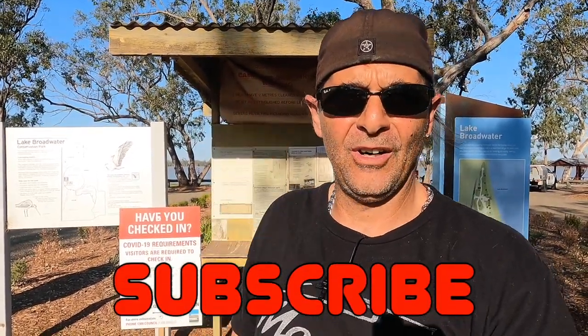I hope you like Lake Broadwater. If you like the video, give us a thumbs up, turn the notifications on, and don't forget to subscribe. I'll talk to you soon — have a great weekend.